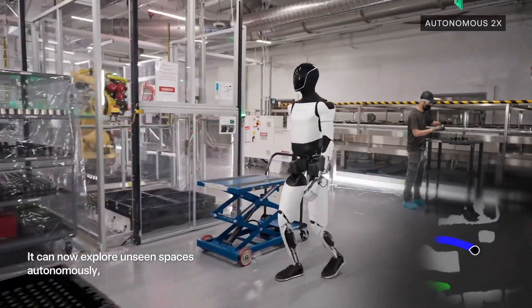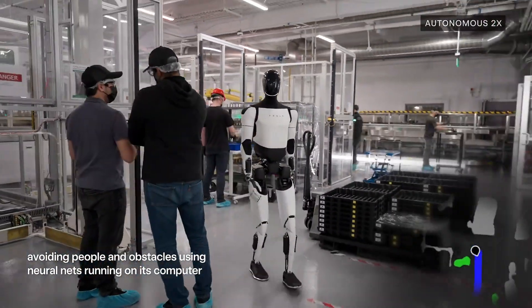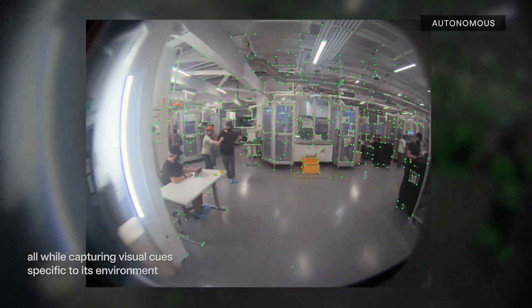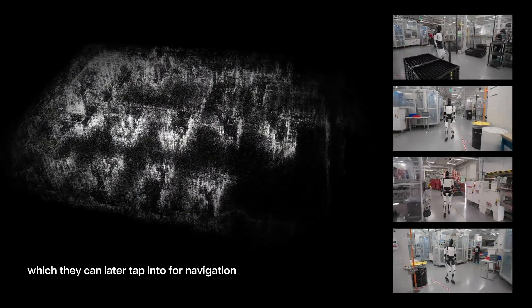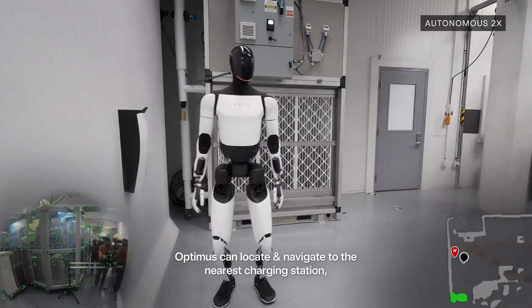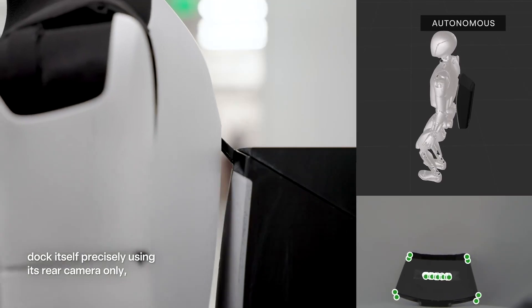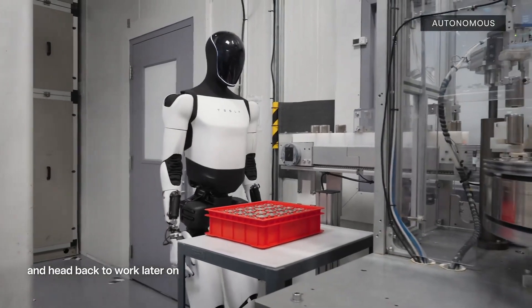How does Optimus do all of this? It has serious onboard processing power using Tesla's own AI chips. All the complex calculations, the learning, the decision making — it's all happening right inside the robot, not on some distant server. This onboard processing allows for the real-time responsiveness and adaptability that's so crucial for robots to function in our world.